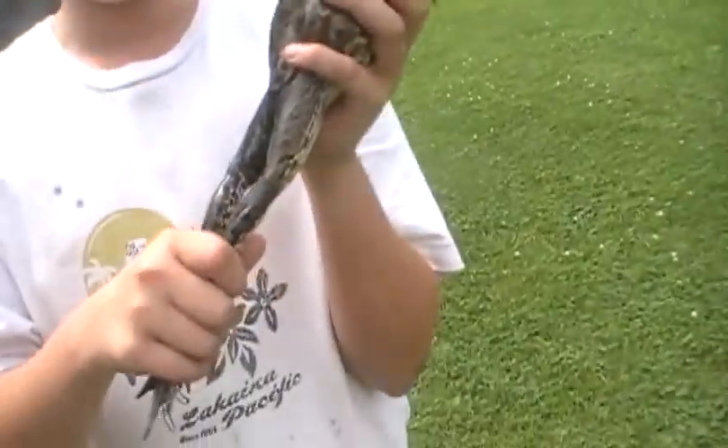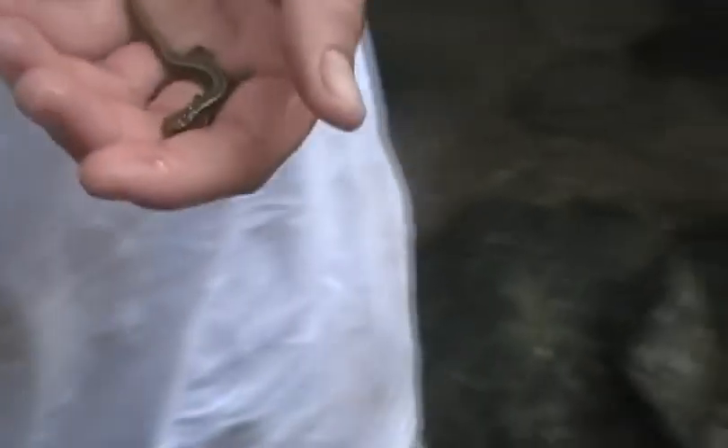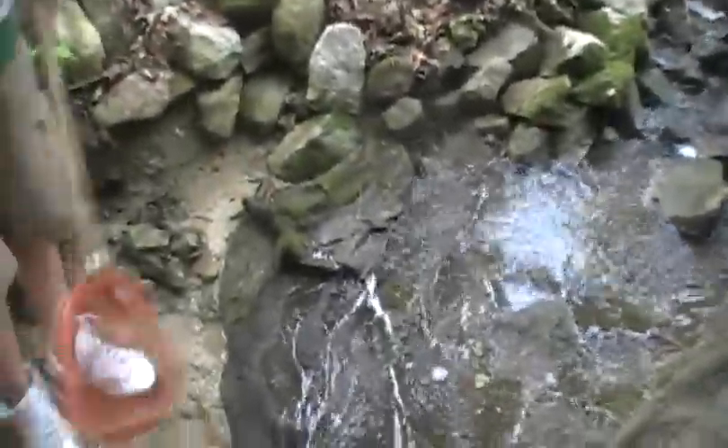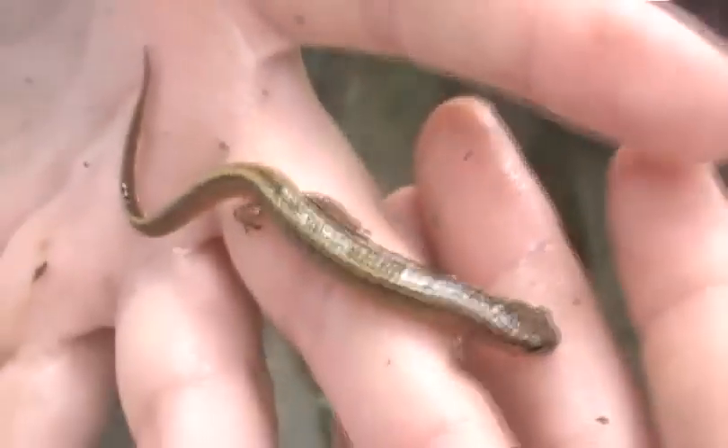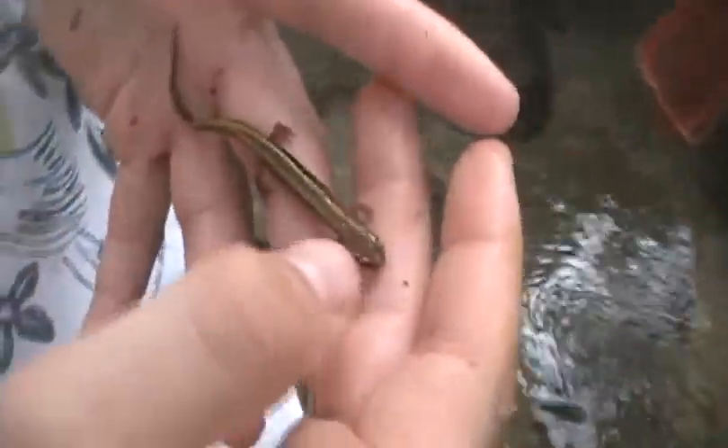We're going to go ahead and turn it loose. This is a two-lined salamander. Found them around here at this creek. They're always under this tarp right here — you flip it up and hundreds of them just swim out. We just try to grab as many as possible, but they all go under rocks and little holes. They're probably one of the most commonly found around in this area. One time there was one in our pool.